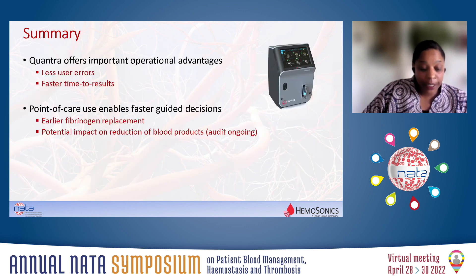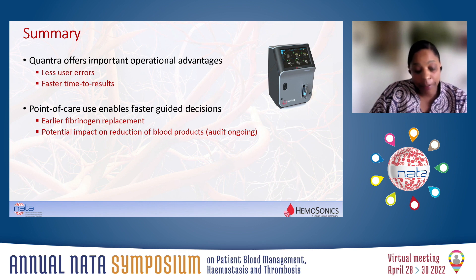I'm sure you can appreciate the time taken for a point-of-care test compared to getting a formal laboratory result in our unit. It allows us to target the type of product we give and when. Certainly our user error rate is significantly less since we've started using the Quantra, and we certainly give fibrinogen significantly earlier than we used to before we had the Quantra. Thank you very much for your attention.